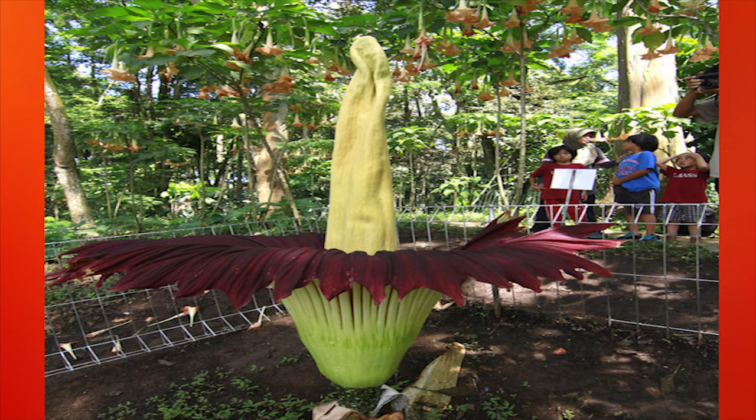Number 12: This photo, taken in Indonesia, is of a titan arum, or corpse flower. This seductive plant lures clueless insects in by simulating the smell of rotting meat, then devours them soon after.